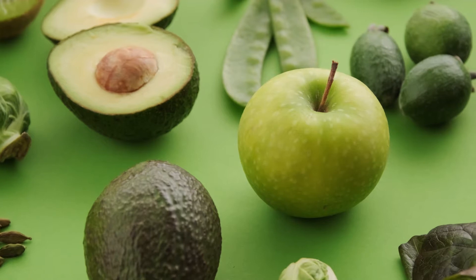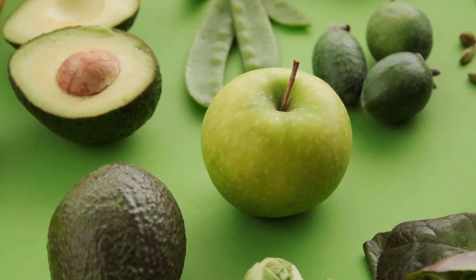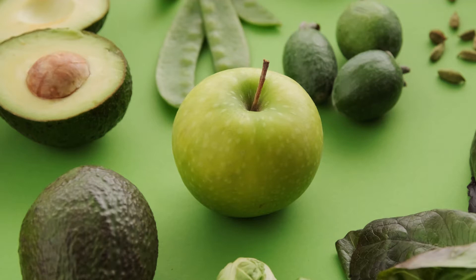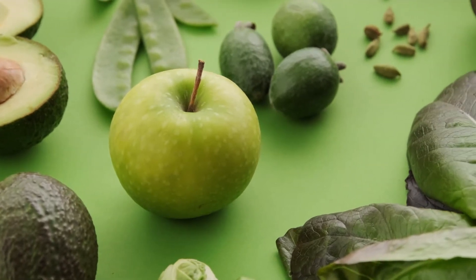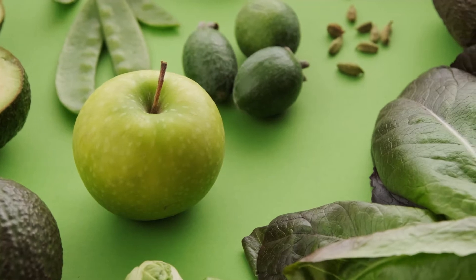7. Chia Seeds. 8. Flax Seeds. 9. Turkey. 10. Greek Yogurt, plain, unsweetened. 11. Cottage Cheese.